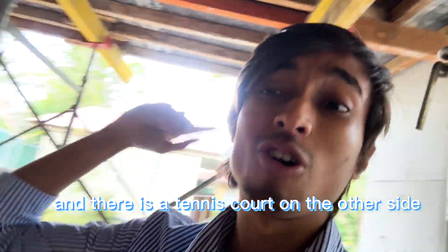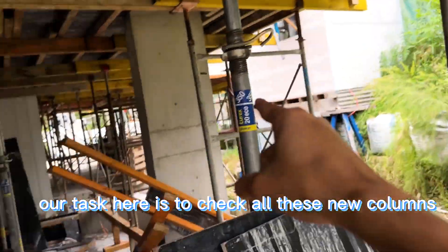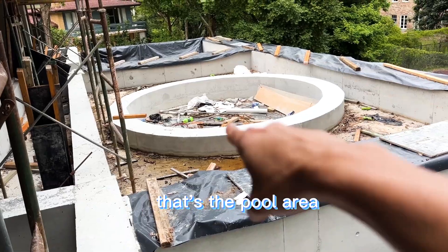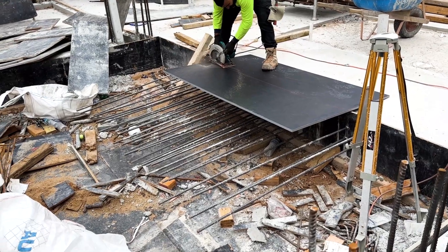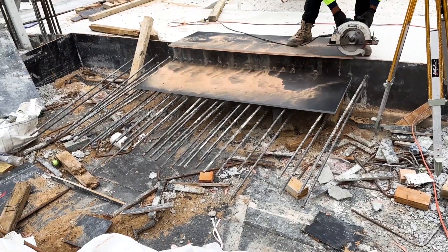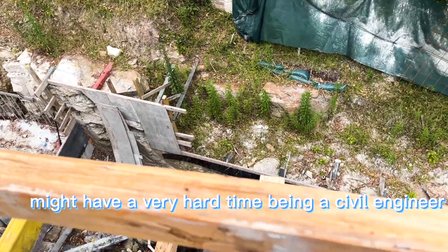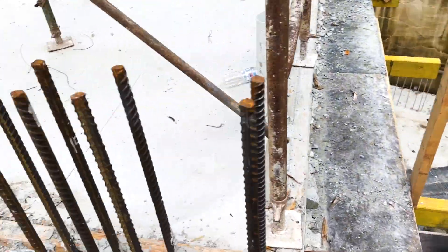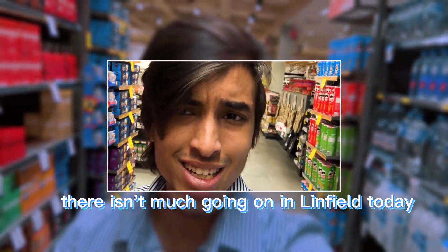Our task here is to check all these new columns — whether they have been made according to the structural engineer's drawings. People who have height phobia might have a very hard time being a civil engineer, because you always have to work in this kind of conditions. Third stop — Linfield. There isn't much going on in Linfield today.